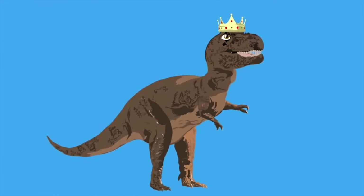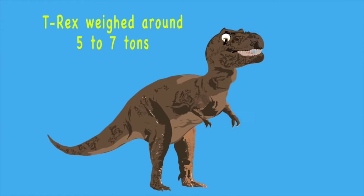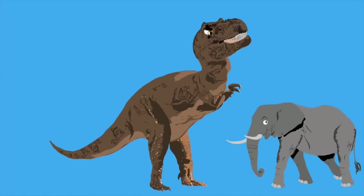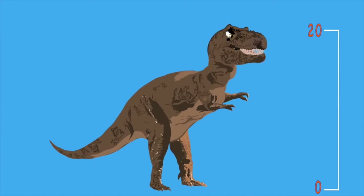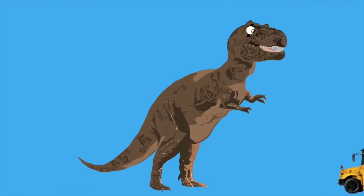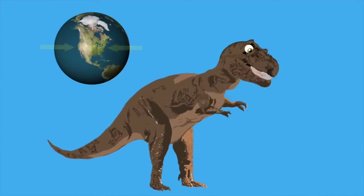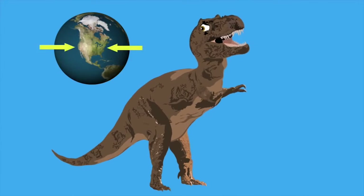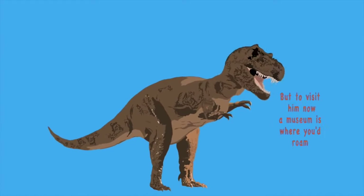T-Rex weighed around 5 to 7 tons — as heavy as an elephant, but much less fun. It was 40 feet in length and 20 feet tall. It was longer than a school bus, but not bigger than all. North America is where the T-Rex once called its home, but to visit him now, a museum is where you'd roam.